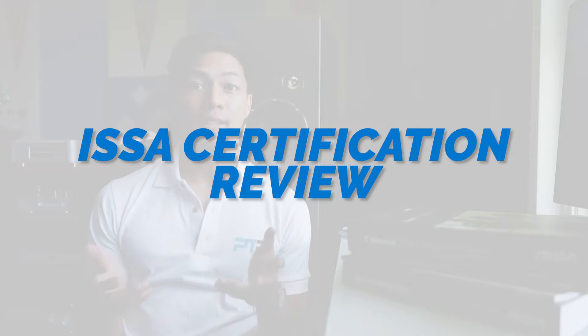Welcome back to PT Pioneer. In today's video we're going to do an in-depth review of the ISSA personal trainer certification. We're going to take a look at all the details included in this certification and determine if it's worth it. By the end of this video you'll know whether or not this certification is right for you. Stick to the end and I'll give you my overall rating out of five stars.